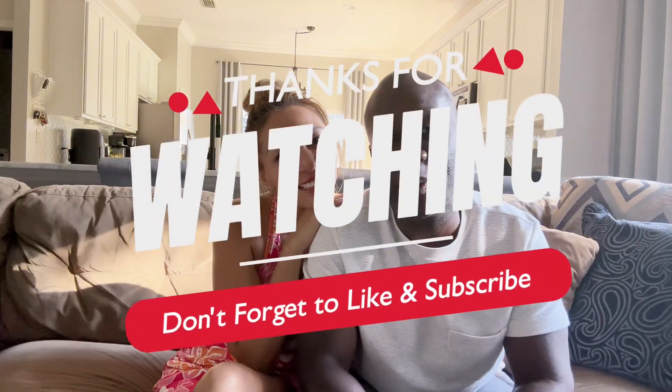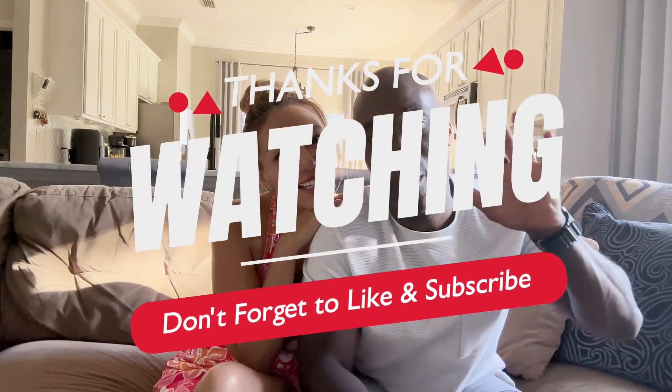Thank you for following us on this journey. I hope you try this guide to make sure you get all these sites done in 6 hours or less. Thanks for watching — please make sure you like and subscribe. Bye!